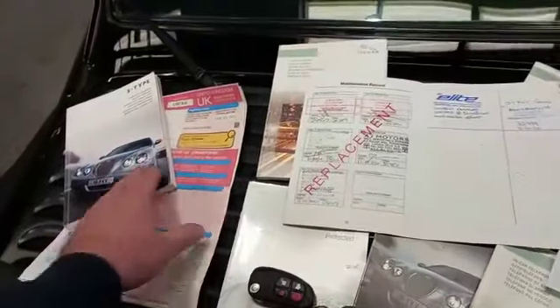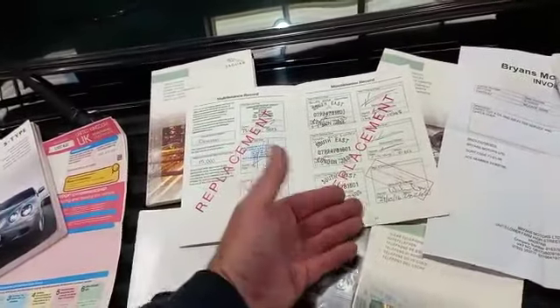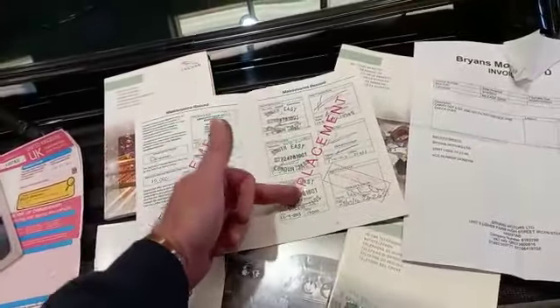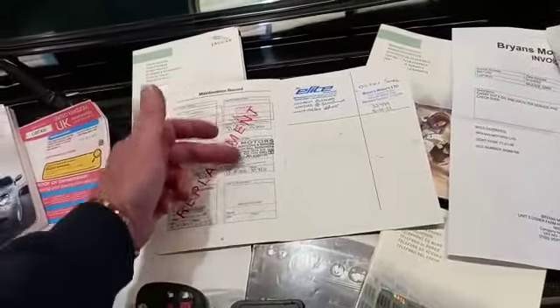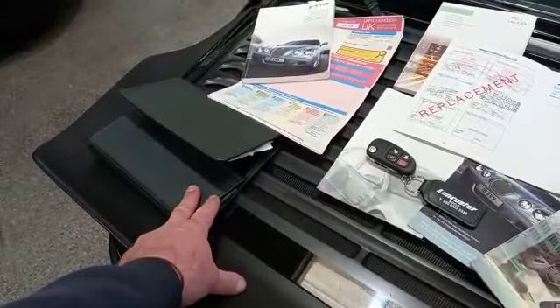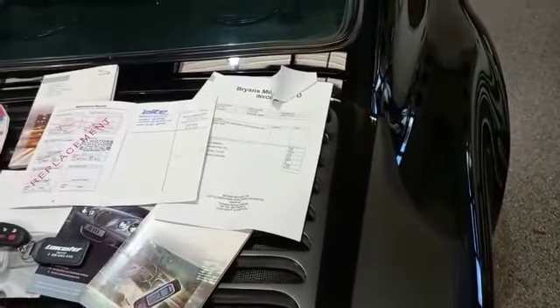I've got everything laid out on the back of this Porsche. We've got a V5, former keepers handbook, and a bit of information about how you use different things in the car. Then we've got — albeit a replacement — a well-stamped service book with sixteen stamps. Spare key as well, original leather wallet. Oil and filter changed October this year, so just had it done.